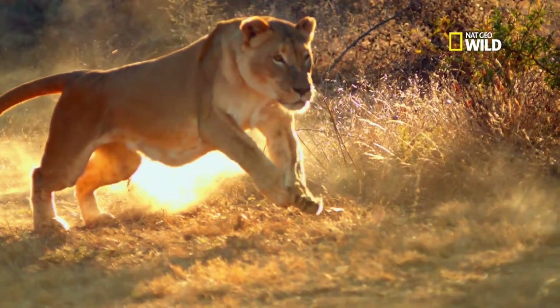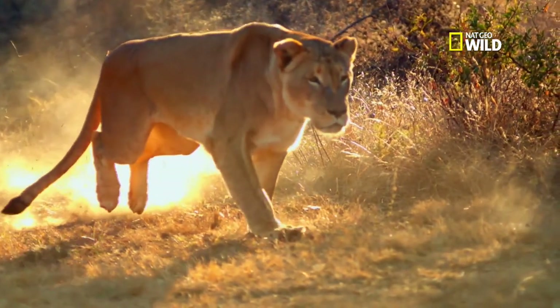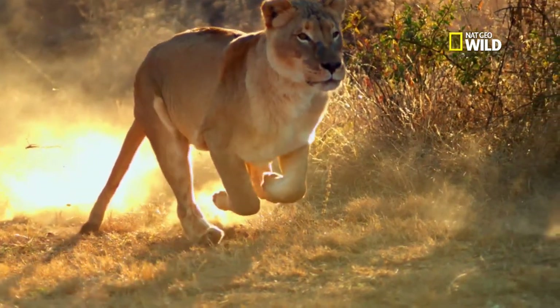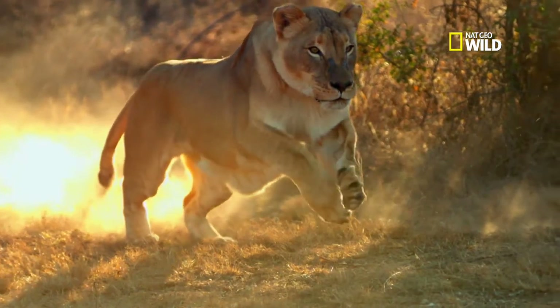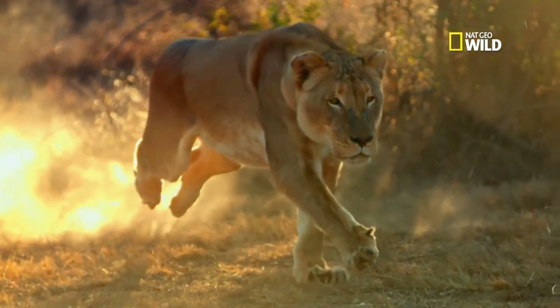At the start of a lion's run, the goal is to achieve maximum acceleration. The lioness coils her body into position, like a sprinter on a starting block. Then she uses her hind legs together to spring forward, achieving top speed in a few short bursts.